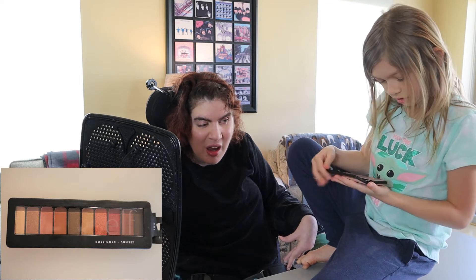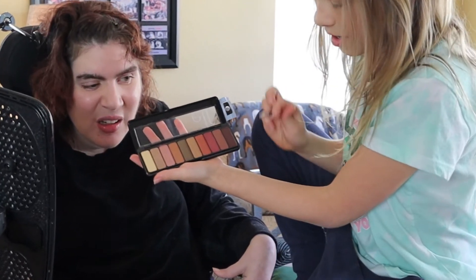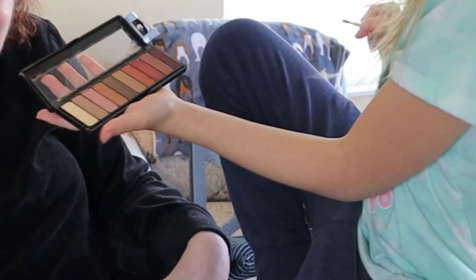Next we're going to be doing this Rose Gold Sunset Eyeshadow by Elf. It has so many pretty colors in the palette. I think these are also really pretty colors — I really like that one, so I think I'm going to use that too.